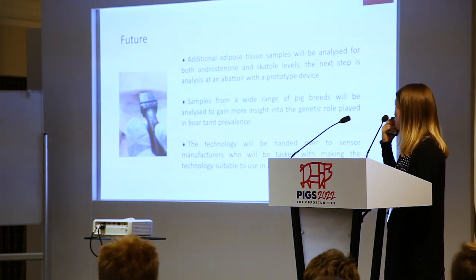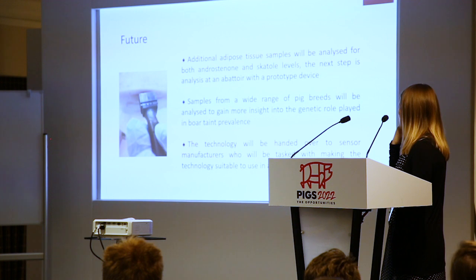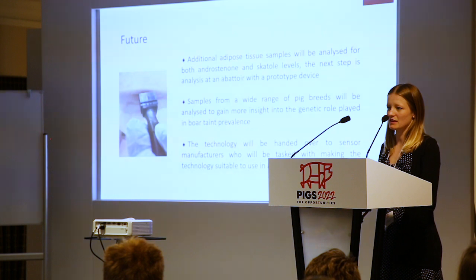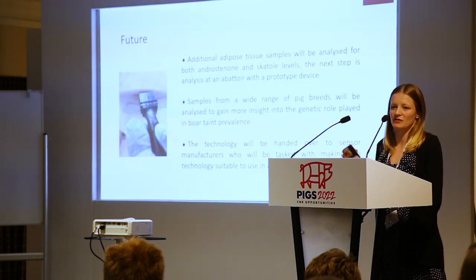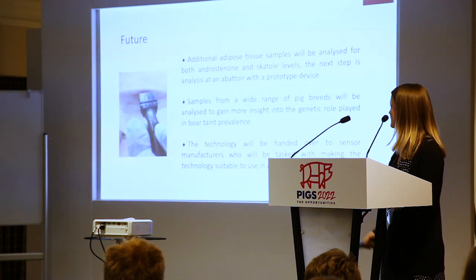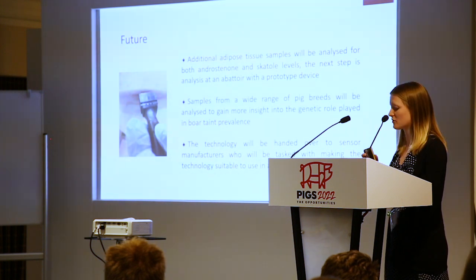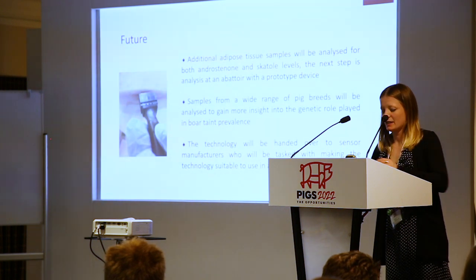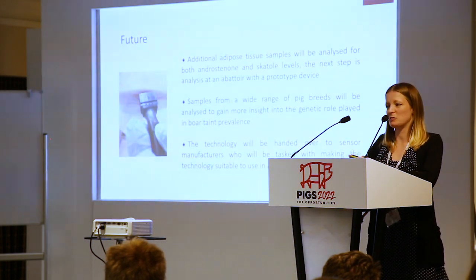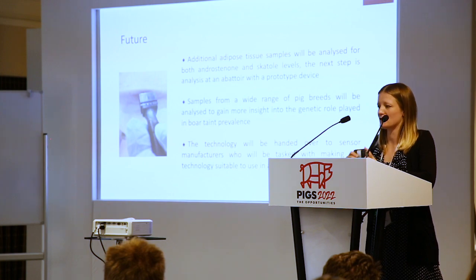Thinking about the future: more samples, looking at a wider range of pig breeds because it's important to understand the variation between breeds and assess differences. We'll also be looking at taking the sensors over to manufacturers — being chemists, we aren't sensor manufacturers, and the sensors need to be ready for the environment they're going into, meaning they need to be really robust to deal with that environment.